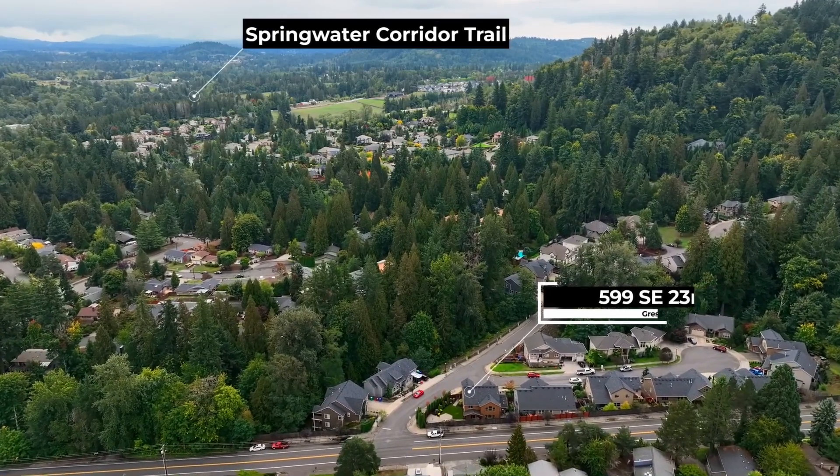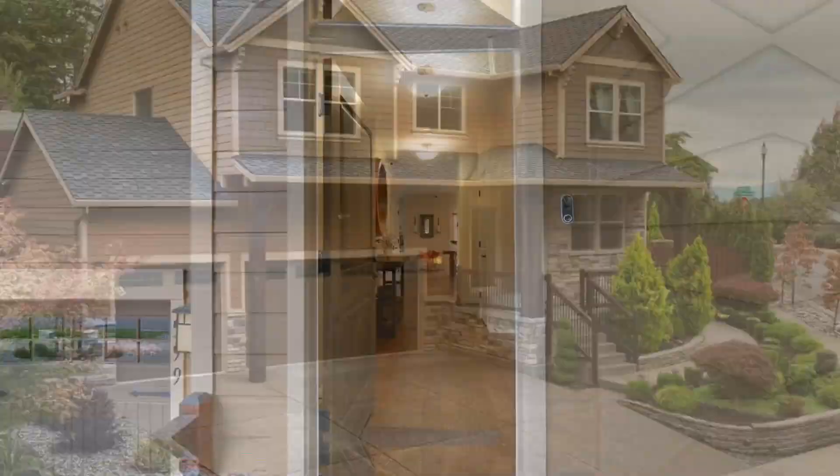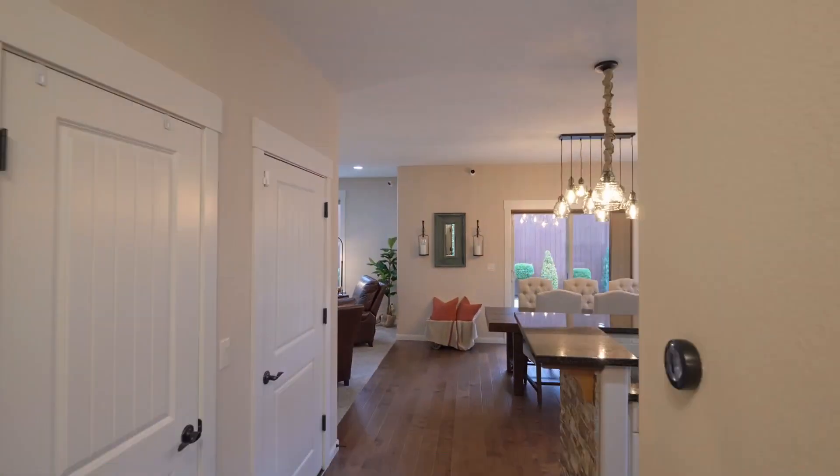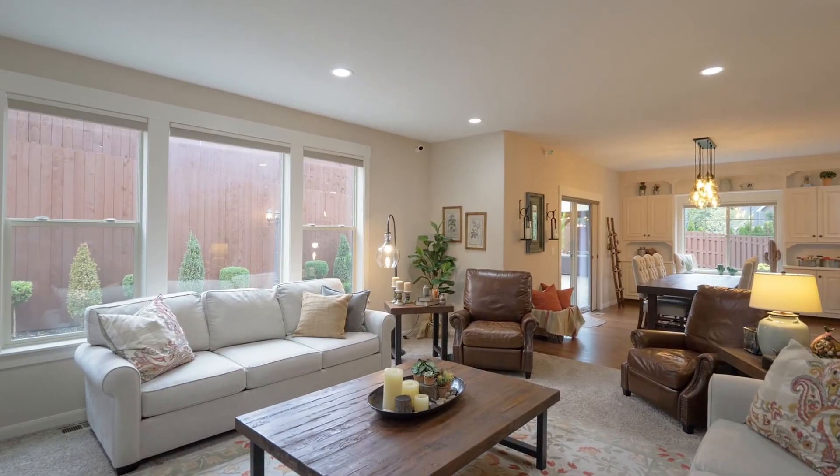Situated on a large corner lot, this four-bedroom, two-and-a-half bath home features exceptional craftsmanship and high-quality finishes. From the beautiful built-ins to the extensive hardwood floors, no detail is overlooked.